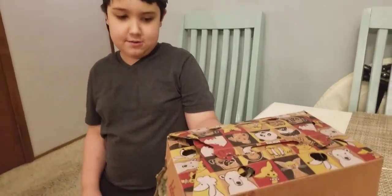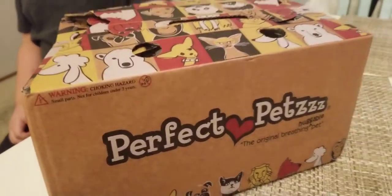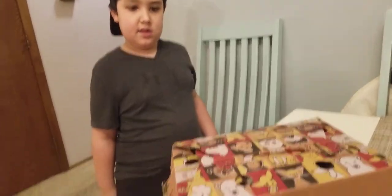This is the Perfect Pets Shih Tzu. Here it is — it came like this without tearing the side, though there's a little damage on the box. We ordered it from Amazon, it came on April 6th, and it was like $34-35. It's the full size, whatever they call it.